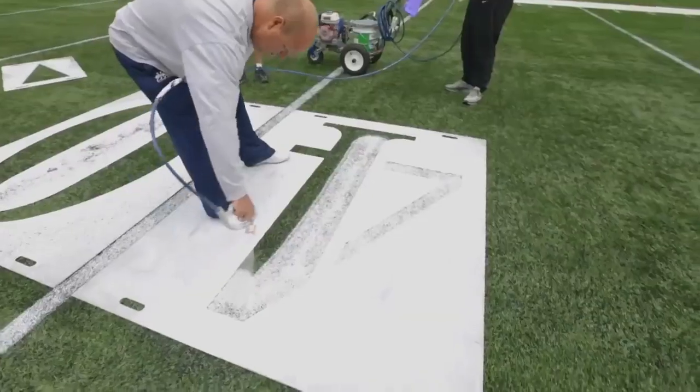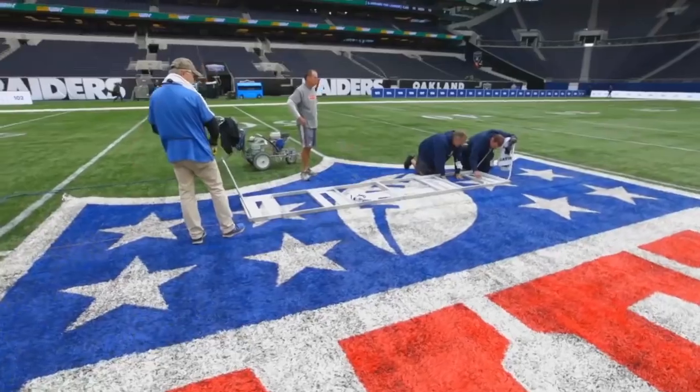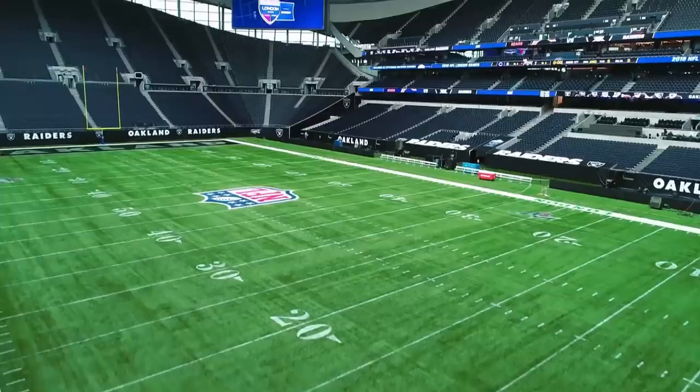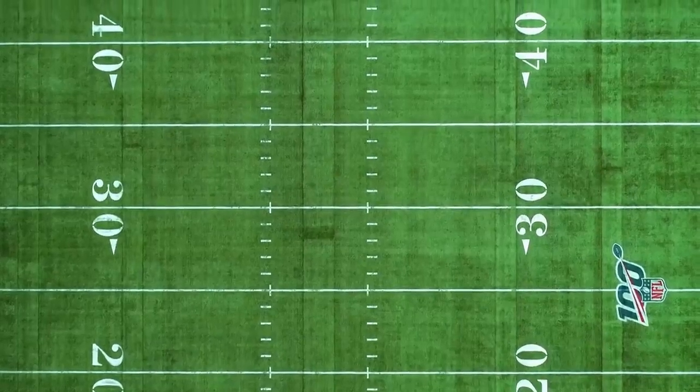In just four and a half hours, Tottenham Stadium has swapped soccer for American football. There's a new pitch, an all-new world. But it'll take more than a pitch switch to turn North London into California.